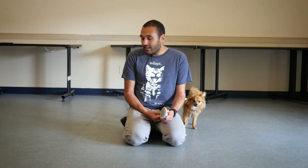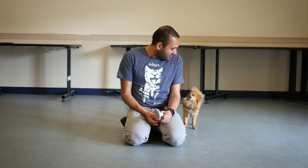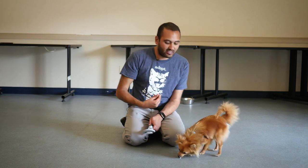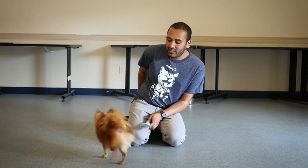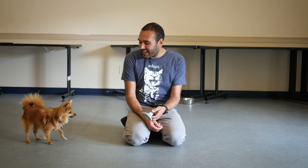If he wants to back off he can — that's just giving him choice. He's learning: if I don't want to interact, I don't have to. And if Pip wants to come forward, good boy, he gets a treat. If he stays close to the brush I'm going to give him a few treats. Here we're just building up a positive association with the treats and the brush.